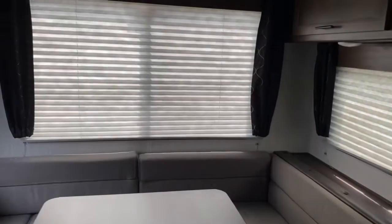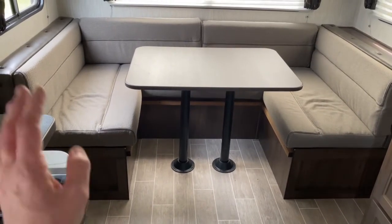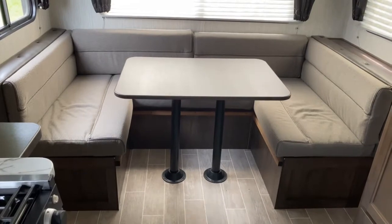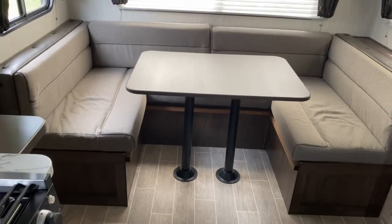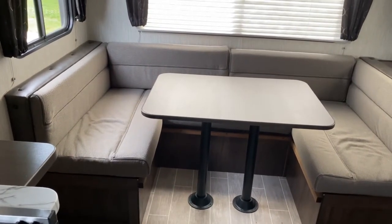At the back of the unit is your cafe-style dinette booth. This does turn into a bed — all you've got to do is lift the tabletop up, pull the legs out, drop the tabletop down into the ledges here, and voila! Just put your backrest cushions on top of the table and you have a bed.